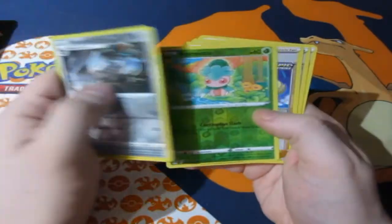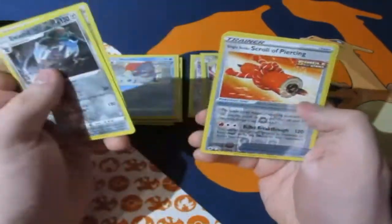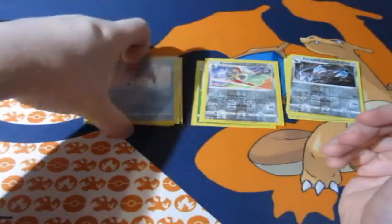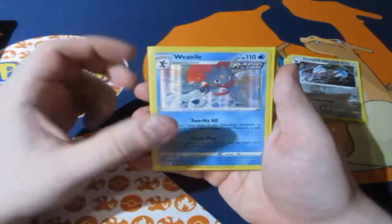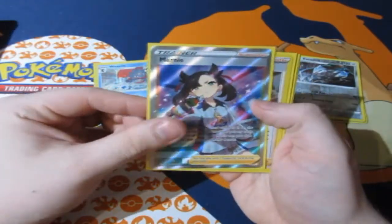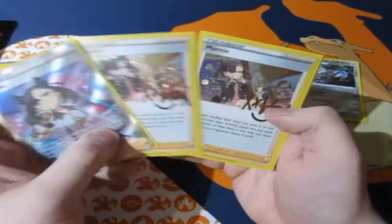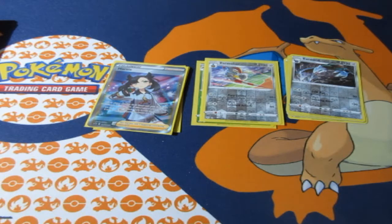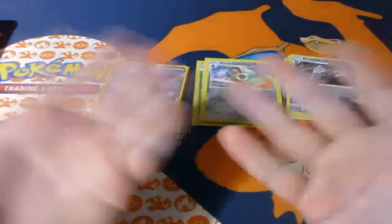So here are the reverse foils we pulled today, and of course two reverse foil rares. Here are the holographics: the Full Art Marnie, which is of course the most expensive card, and the three Marnies. And that is the end of March, people. If you guys enjoyed it, make sure you hit the subscribe button. Remember, only 9.1% of you guys are subscribed to the channel, so make sure you hit that subscribe button. And of course, go and check out geekretreat.com — they are amazing as always. I'll see you guys next time. Cheerio!